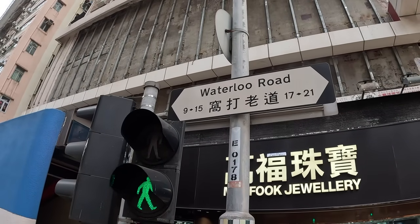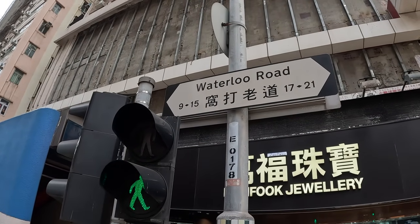And here we are, Yau Ma Tei. Any oil fields in sight? Not many. In fact, we're in one of the busiest areas of Hong Kong. This is Waterloo Road here, and this is where it meets the main thoroughfare of Nathan Road, which goes all the way from TST all the way up to Prince Edward.